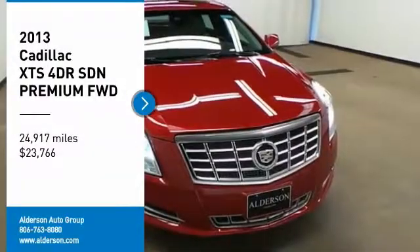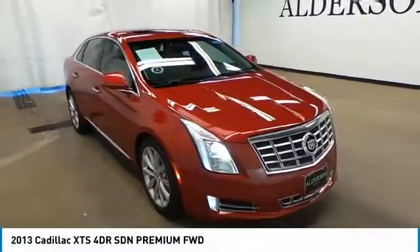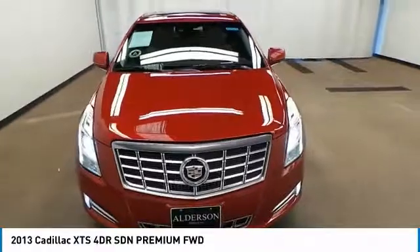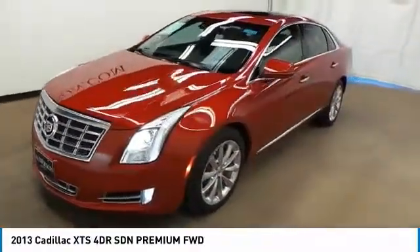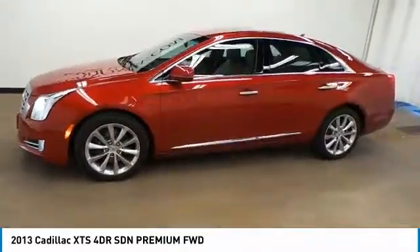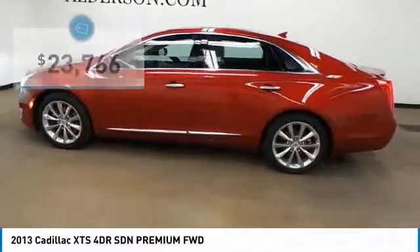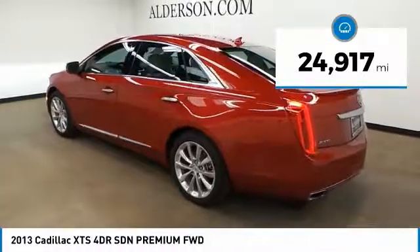Stop by and take a look at the 2013 XTS. The Cadillac XTS will have every kind of feature you can think of. It comes with a spacious, high-tech cabin and packed with lots of safety features. It is a full-size luxury cruiser, a pleasant ride for any Caddy owner, and is priced below $25,000. This vehicle has less than 25,000 miles. Come see the car for yourself.